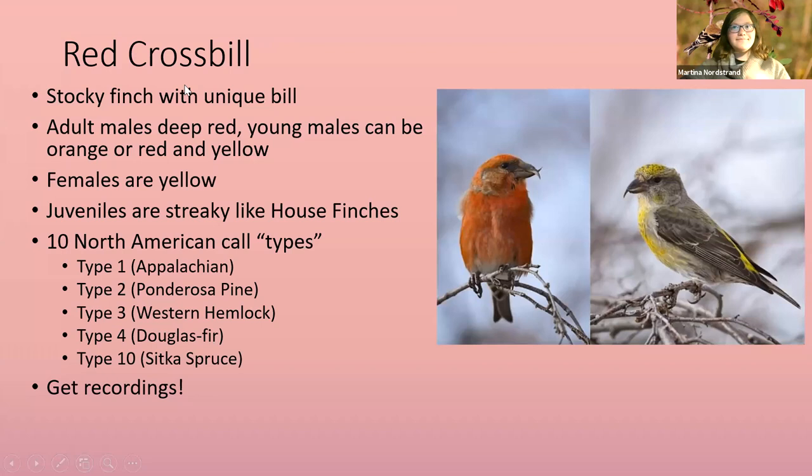Red crossbills — I had one down here in Union County a couple weeks ago. These guys are very unique finches, sometimes called the boreal parrots or northern parrots, because they've got these really unique hooked bills that are crossed. That helps them get into cones of conifers — spruce, fir, pines. They actually move their bills side to side to get the seeds out. Adult males are a nice bright red; adult females are yellowish and gray; young males are sort of splotchy red and yellow.